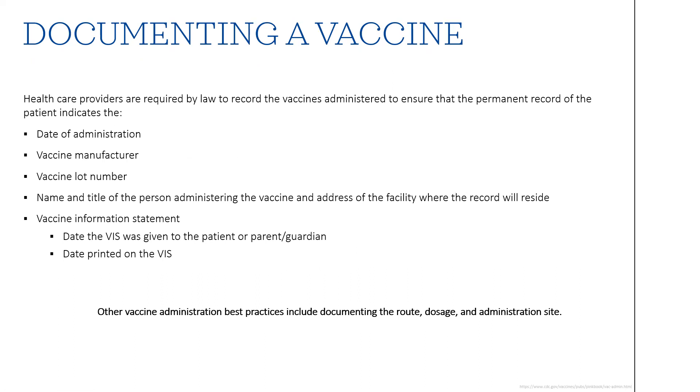For documenting a vaccine, healthcare providers are required by law to record vaccines administered to ensure a permanent patient record. Required elements include the date of administration, manufacturer of the vaccine, lot number of the vaccine, and the name and title of the person administering the vaccine and the address of the facility where the record will reside. The VIS given to the patient and the date the most current VIS was given must also be recorded. Other best practices include documenting the route, dose, and administration site. Various vaccine administration record sheets are available online — whatever works for your facility, as long as it gets placed in the patient's chart.